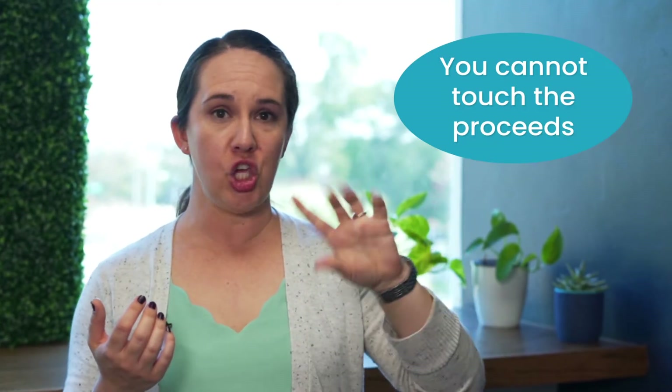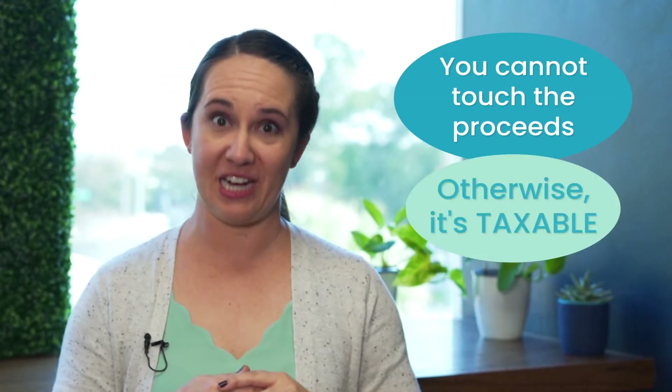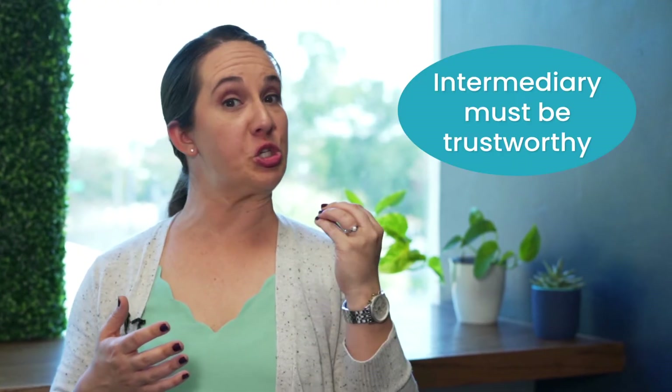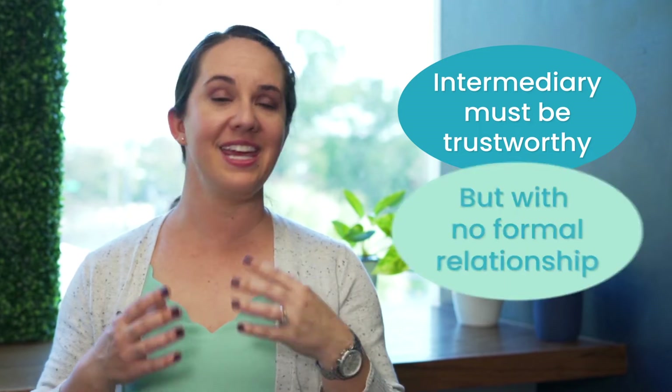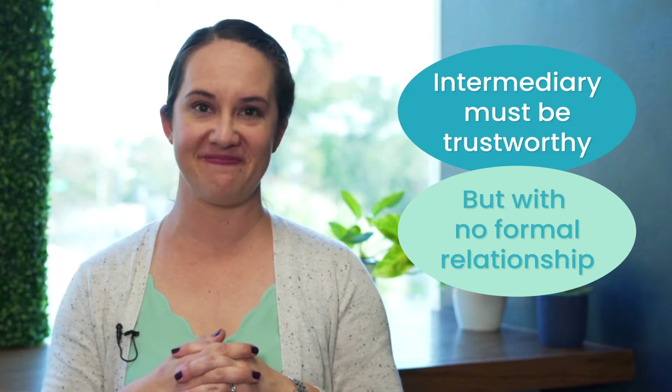When you sell property A, you cannot touch the proceeds, because if you do, they're taxable. The qualified intermediary is a person or company who holds onto those proceeds and then puts them towards the next property. You want to make sure that the intermediary is extremely trustworthy, but it cannot be someone that you have a formal relationship with, because that also breaks the rule. Depending upon what area you're in, I would start with a real estate attorney and ask if they do 1031s and, if they don't, who they recommend.